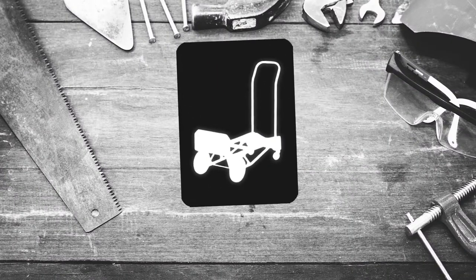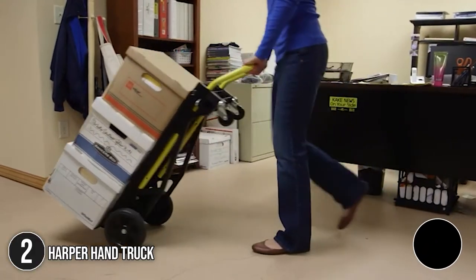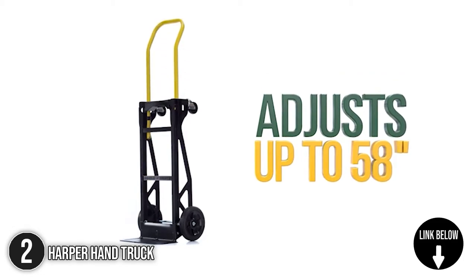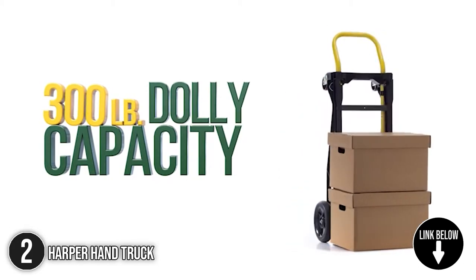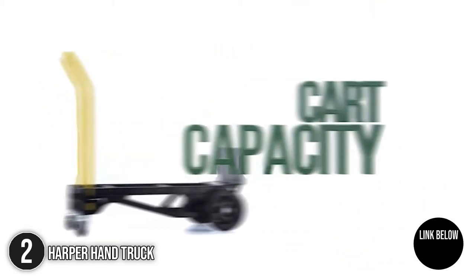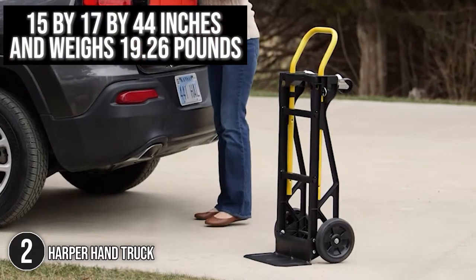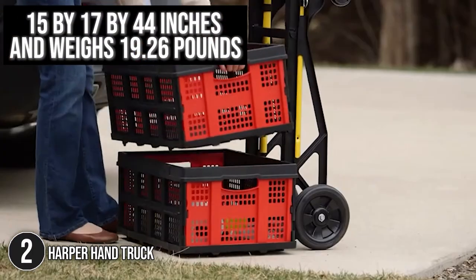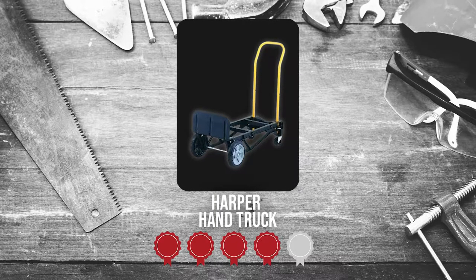The second convertible handtruck on our list is the Harper Handtruck. The nylon truss frame from Harper Trucks is 30% lighter than steel and engineered for maximum strength. It has a vertical capacity of 300 pounds and a platform capacity of 400 pounds. As for the size, it measures 15 x 17 x 44 inches and weighs 19.26 pounds. Trustedshoppingguide.com has awarded the Harper Handtruck a 5 badge rating.